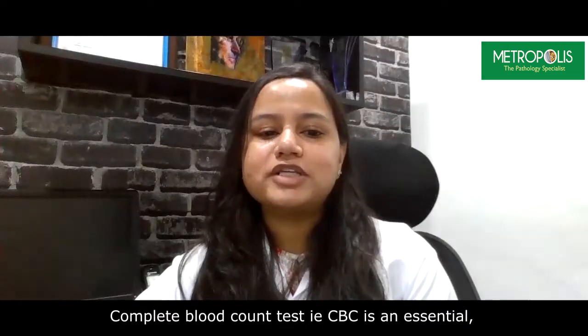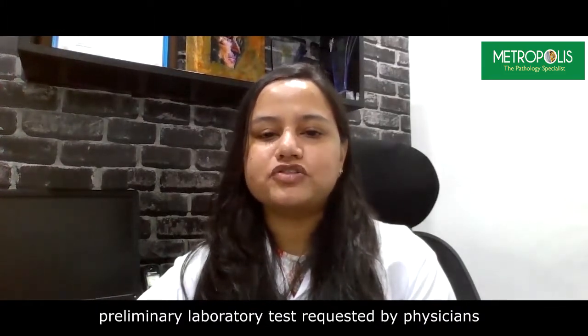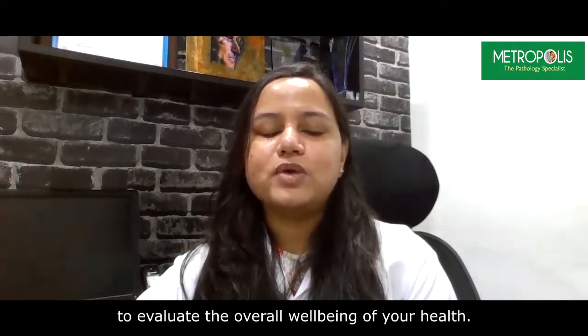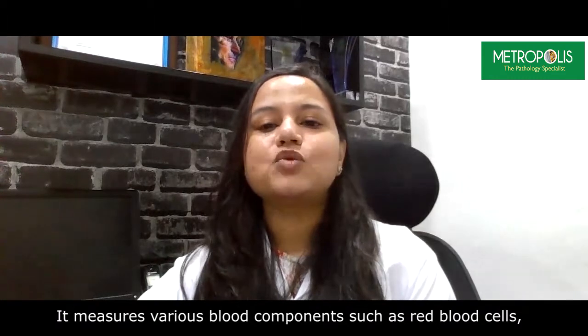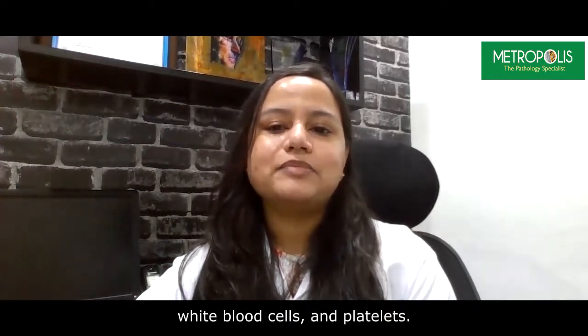Complete blood count test, i.e. CBC, is an essential preliminary laboratory test which is required or requested by physicians to evaluate the overall well-being of your health. It measures various blood components such as red blood cells, white blood cells, and platelets.